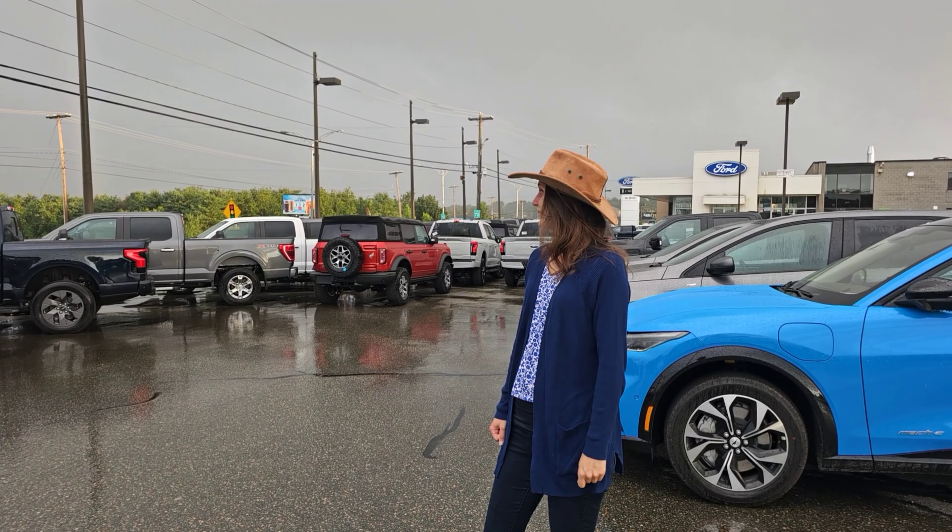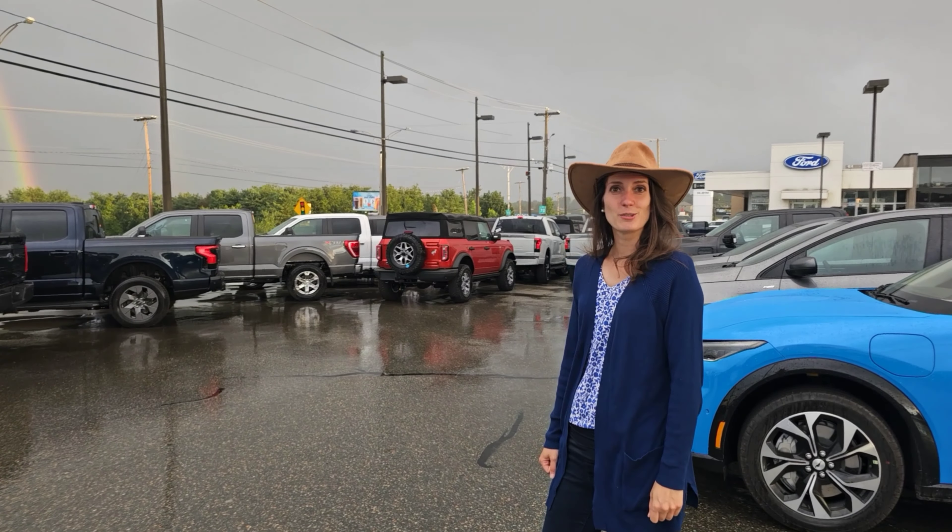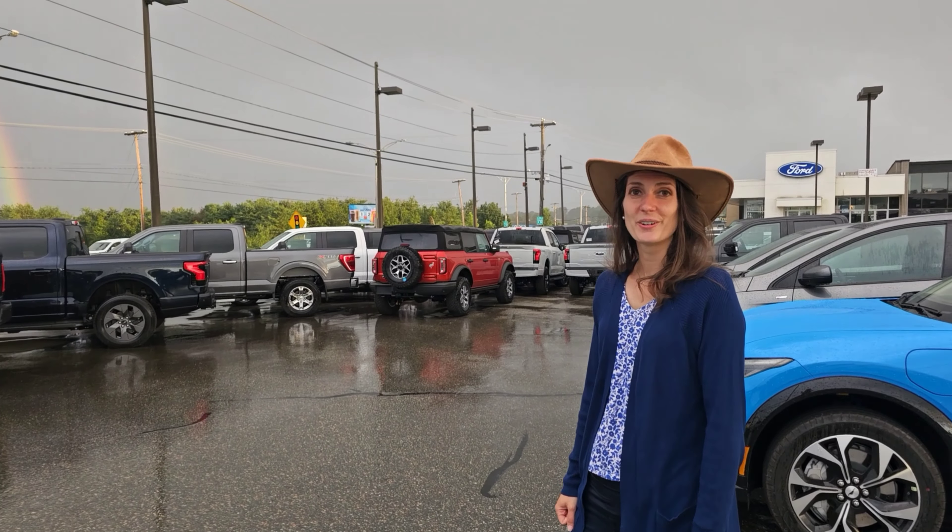All right, where are we? We are at the dealership because we knew our Bronco has arrived. It's raining now, so that's why we're wearing a hat. Our other baby has arrived and we've got rain. We're excited enough to come here in the rain, but hey, we get a rainbow — it's a good sign.